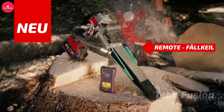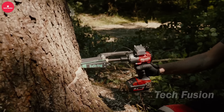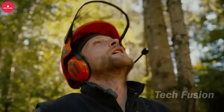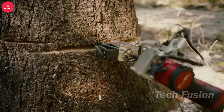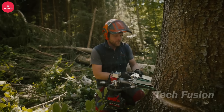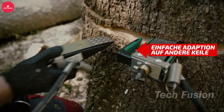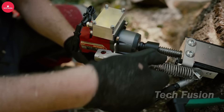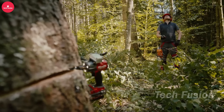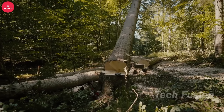The next gadget is a remote-controlled felling wedge system designed specifically for professional tree workers. It prioritizes safety by enabling operation of the wedge from a safe distance using an infrared remote control. The comprehensive set includes everything necessary to get started, such as an impact wrench, remote control, socket, and a convenient carrying case. This innovative system enhances efficiency and safety in tree-felling operations, ensuring precise control and reduced risk for workers, making it an invaluable tool for professional arborist equipment.